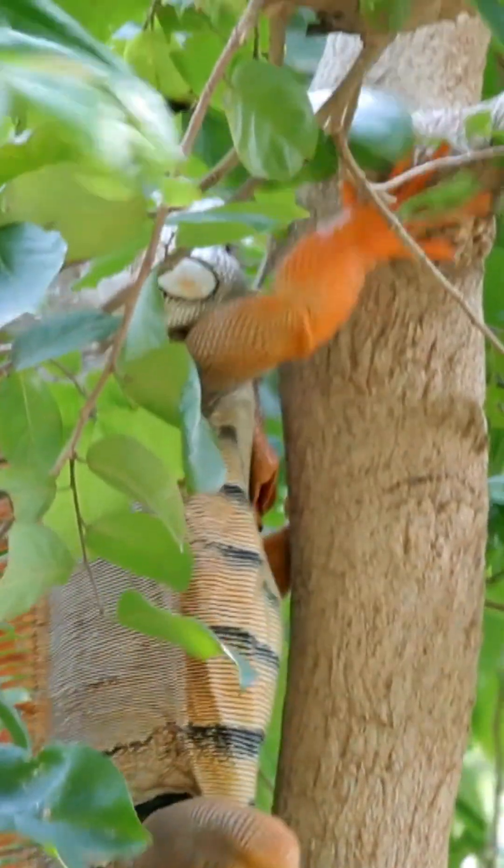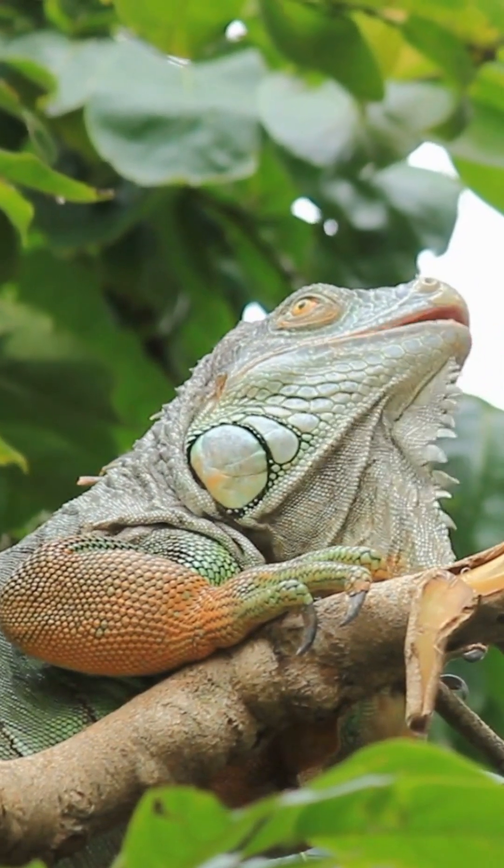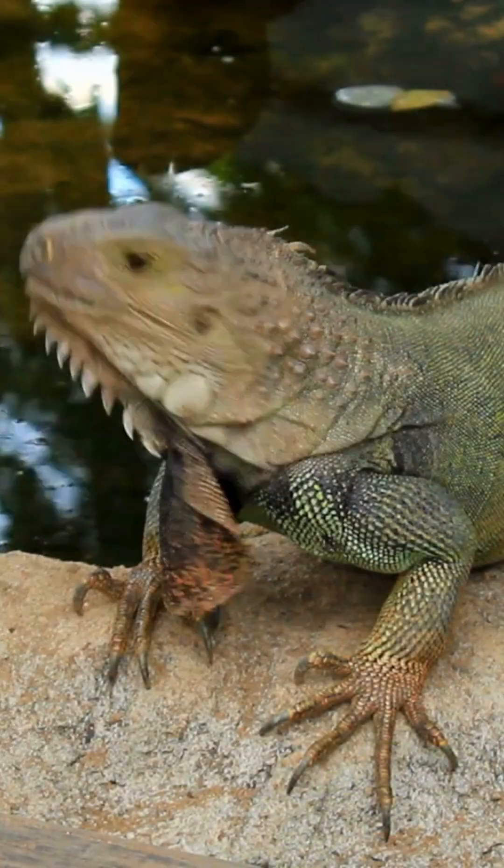Iguanas are excellent climbers, often seen high up in trees. In fact, they can fall from heights of up to 40 feet and still survive, thanks to their strong legs and tails.